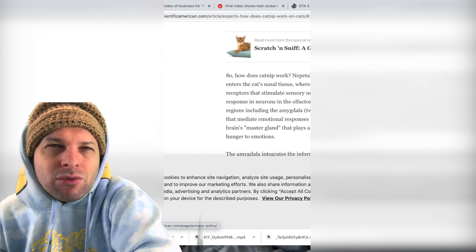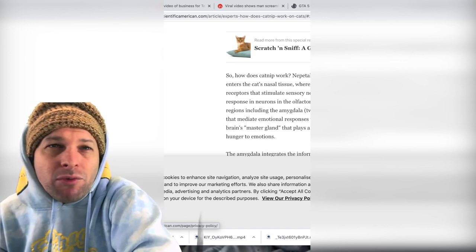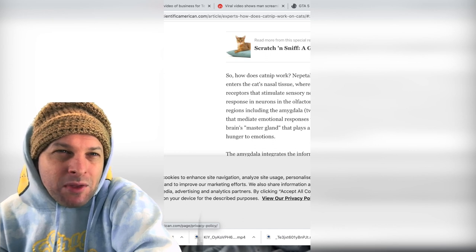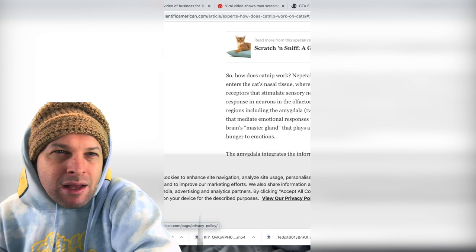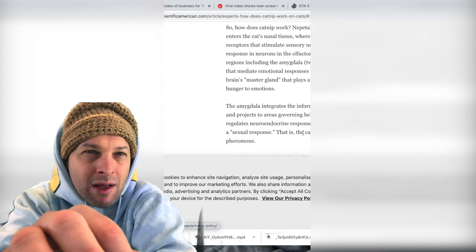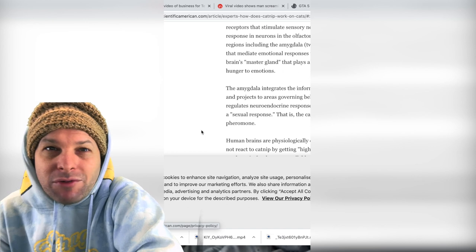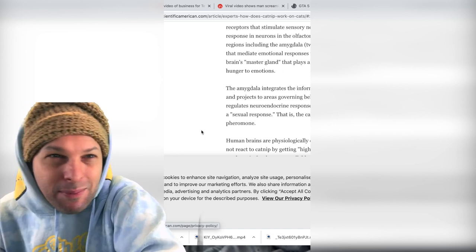Nepetalactone, one of catnip's volatile oils, enters the cat's nasal tissue where it is believed to bind the protein receptors that stimulate sensory neurons. These cells in turn provoke a response in neurons in the olfactory bulb, which project to several brain regions including the amygdala — two neuron clusters in the midbrain that mediate emotional responses to stimuli — and the hypothalamus, the brain's master gland that plays a role in regulating everything from hunger to emotions.